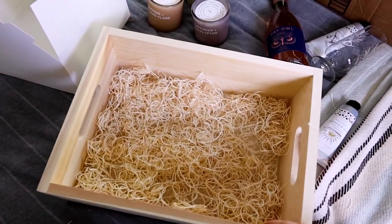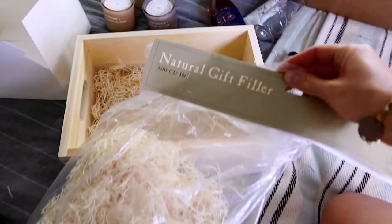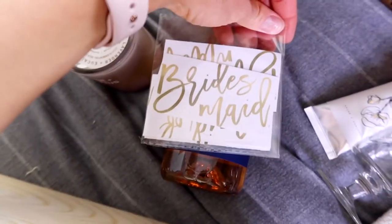I got these wooden boxes from Target in the kids section for only a few bucks. This natural gift filler I got at World Market — the full bag was five dollars. Inside the boxes I'm doing a little bottle of rosé. I decided to do rosé instead of champagne because, ask yourself, how many mini bottles of champagne have you accumulated over the years and never opened? A little bottle of rosé will give you a few glasses on your night in by yourself — perfect.